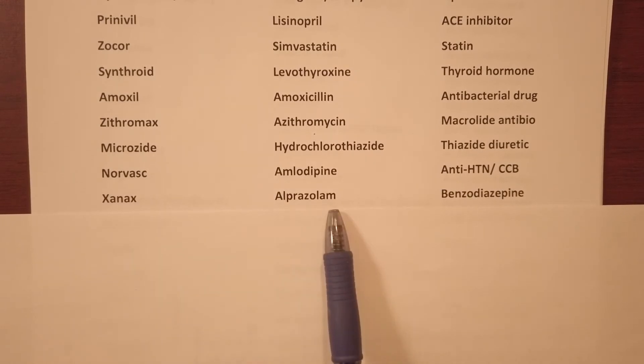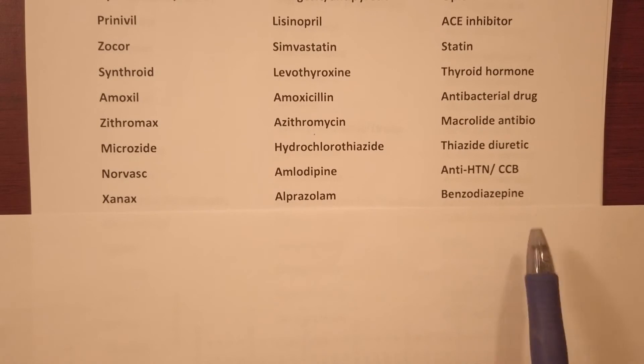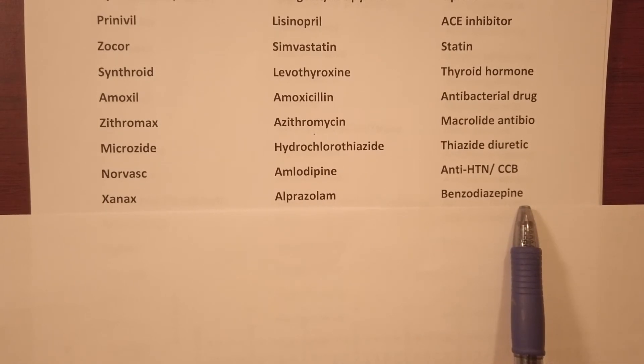Xanax — generic name alprazolam and it's a benzodiazepine. It's used for anxiety.